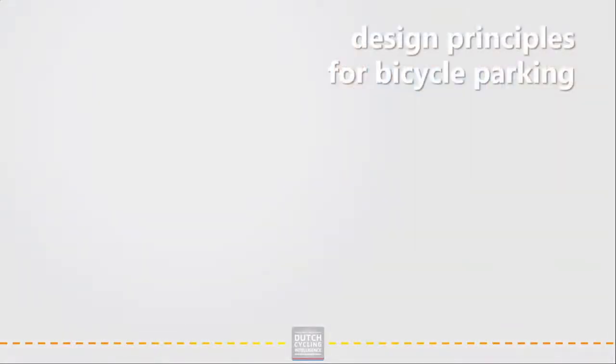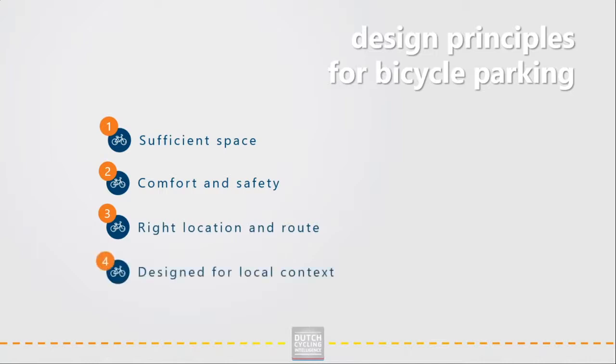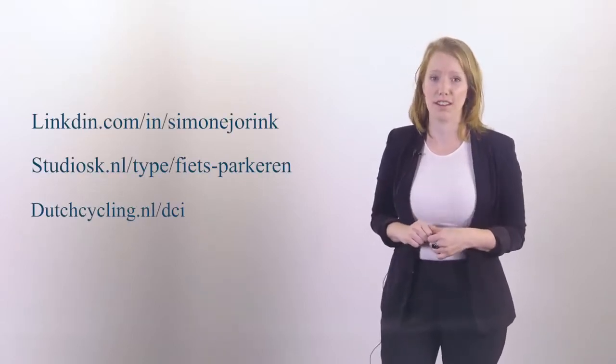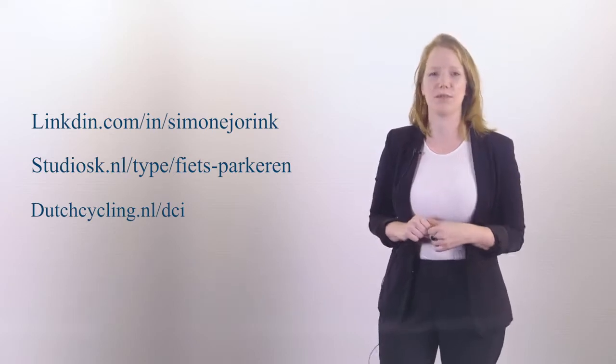In summary, the basis of a good parking facility lies in providing sufficient space, comfort and safety, located along the right route and designed for the local context. Thank you for watching. I hope you liked this glimpse into the world of bicycle parking. If you have any questions, feel free to contact me. For more inspiration, you are welcome to take a look at our web page about bicycle parking. And don't forget to watch the other clips if you are interested.